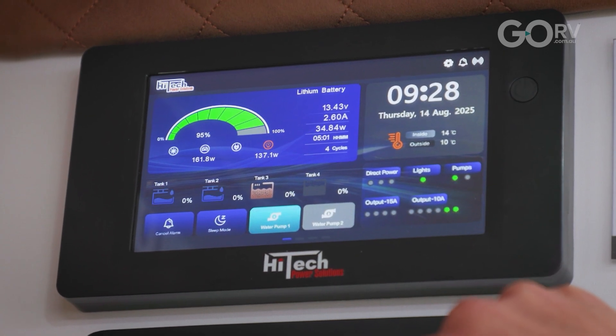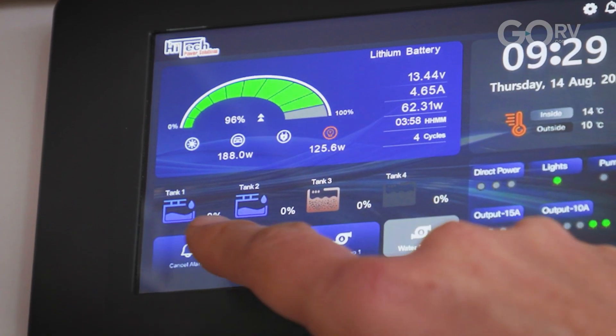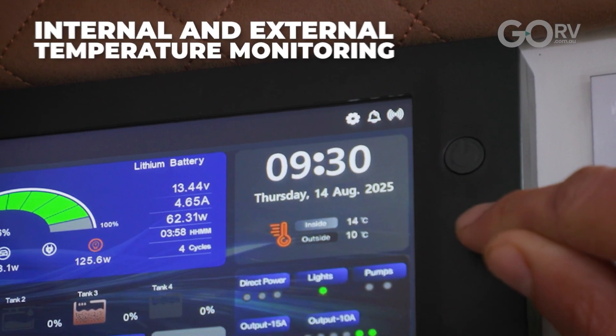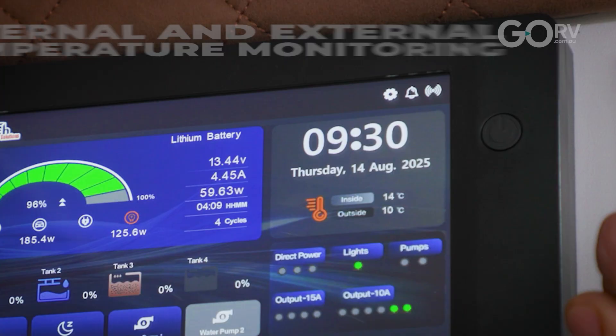Another neat thing about this system is it gives you real-time information about what's going on with your water tanks. As you can see our tanks are actually empty, so that's a good reminder I need to get out the hose and fill them up. And another handy bit of information is it'll give you the temperature inside and outside the caravan.